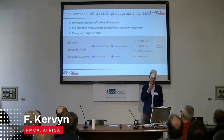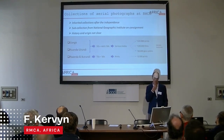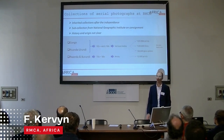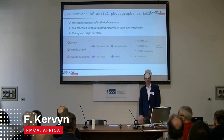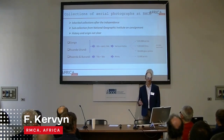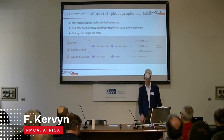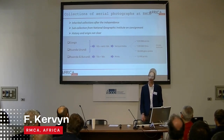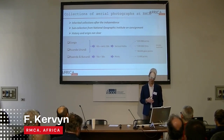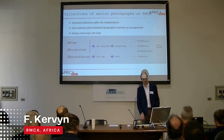The aerial photograph collection from the African Museum has been inherited after the independence of Congo, and it also includes a sub-collection from the National Geographic Institute on consignment. The history and origin of this collection are not very clear — we do not know exactly when and how it arrived at the museum. The collection is essentially focused on former Congo, Rwanda, and Burundi, acquired during the 1940s to 1960s.